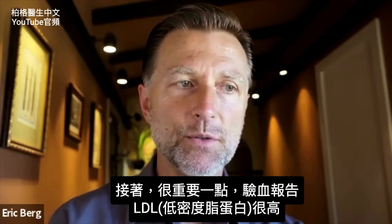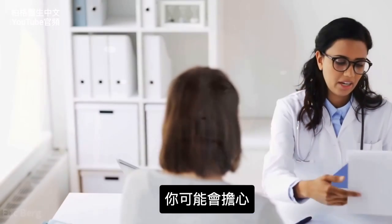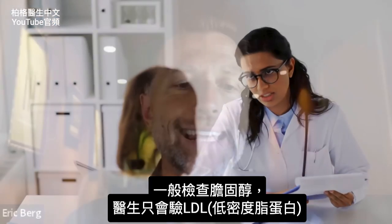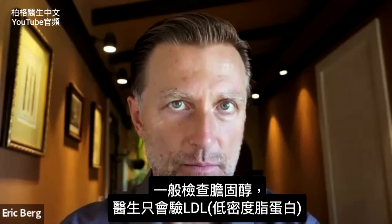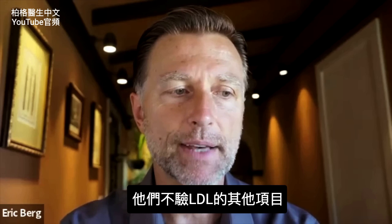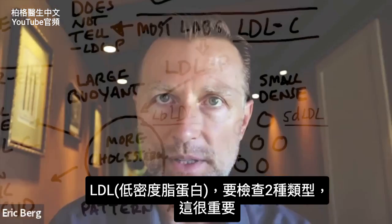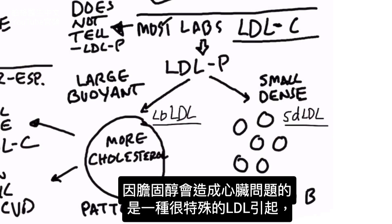This next part is really important. If you see your LDL very high, you're probably going to be concerned. But when you go to the doctor and get your cholesterol tested, they nearly always test LDL cholesterol and don't check anything else related to LDL. And there are two different measurements for LDL — this is really important to understand, because the real villain in heart problems is a very specific type of LDL.